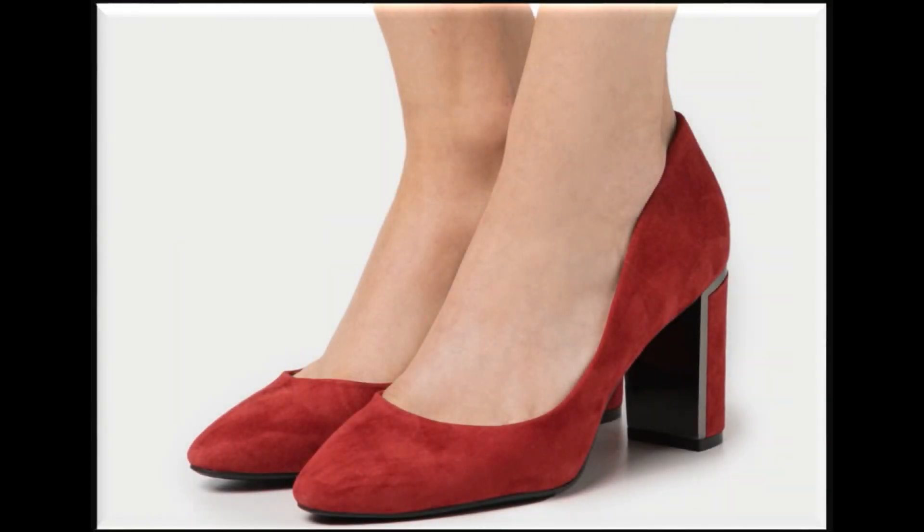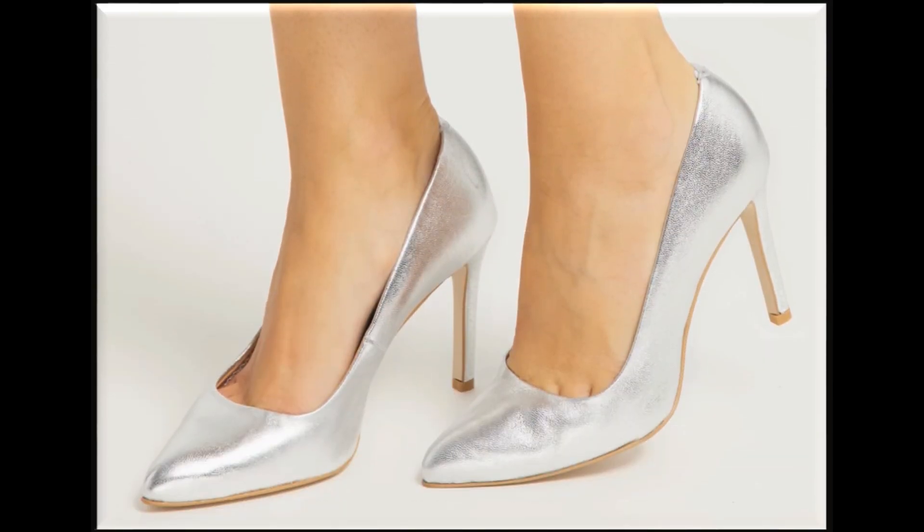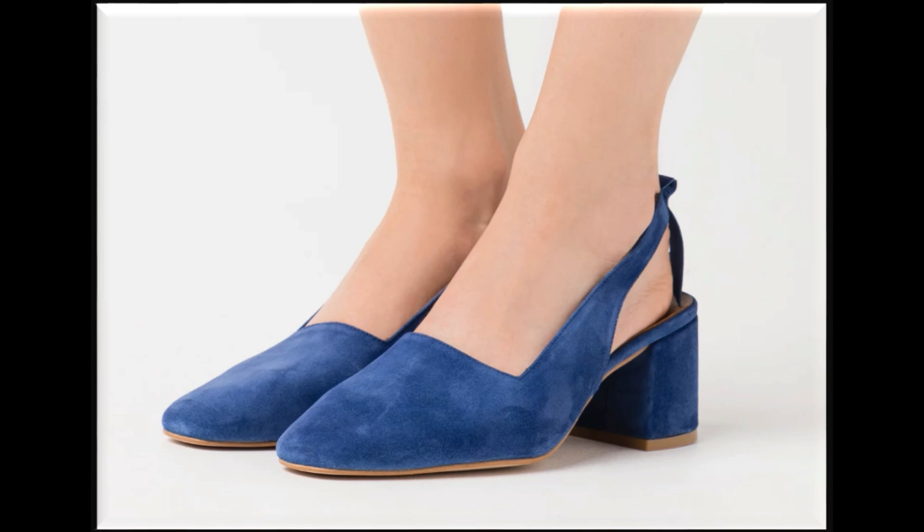Bismillahirrahmanirrahim, Assalamualaikum friends! Welcome back to my channel. I hope that you are all good. Today in this video I am sharing gorgeous, stunning, beautiful heel shoes — new designs and new collection for women.